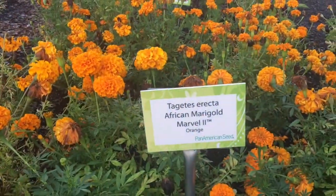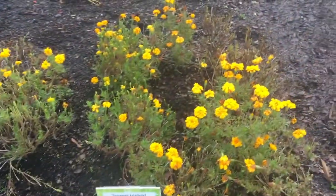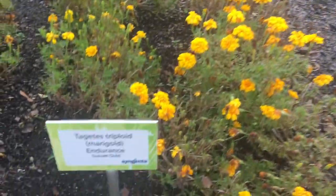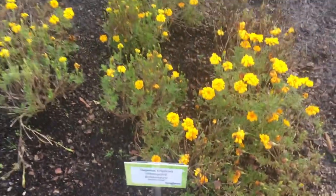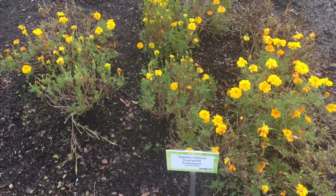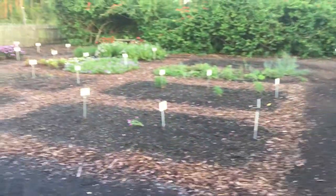The next thing we have here is the African marigold, the Marvel tube by Pan American Seed. These have big flower heads, but some of them are a little waterlogged — it may be some fungal disease. This Endurance variety is supposed to have long summer blooms and thrive in heat, wet, and dry conditions.